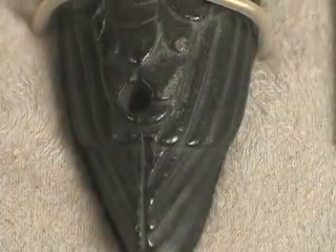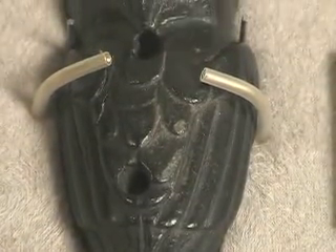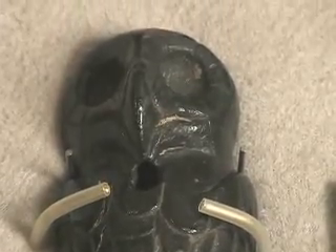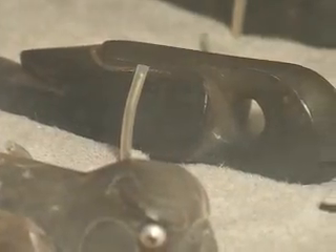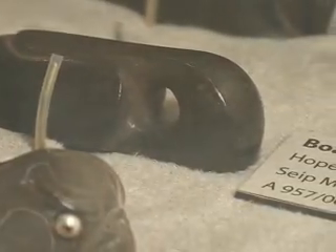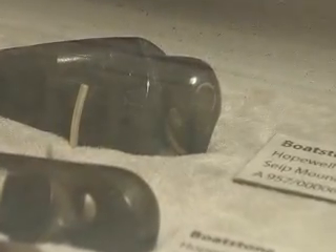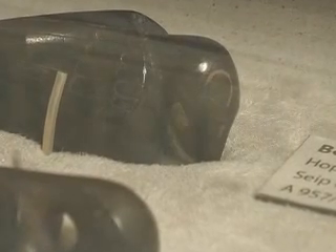Three of the birds are Hopewell culture artifacts from Sight Mound at Ross County. There's a lovely owl — you can see the very typical owl eyes and beak, and the feathers are delicately carved. There's a duck that's rather more abstract than the owl, but still recognizably a duck.